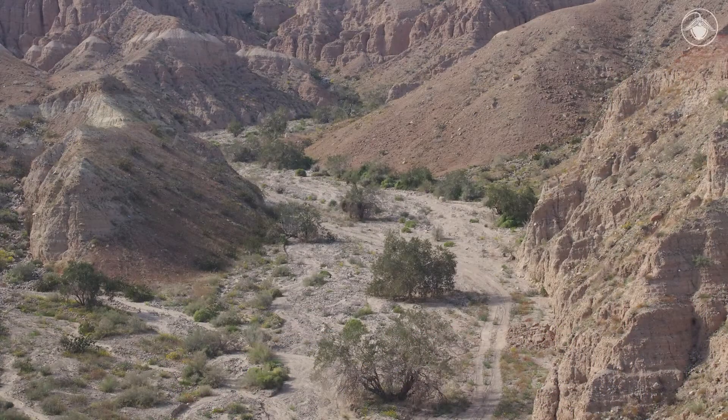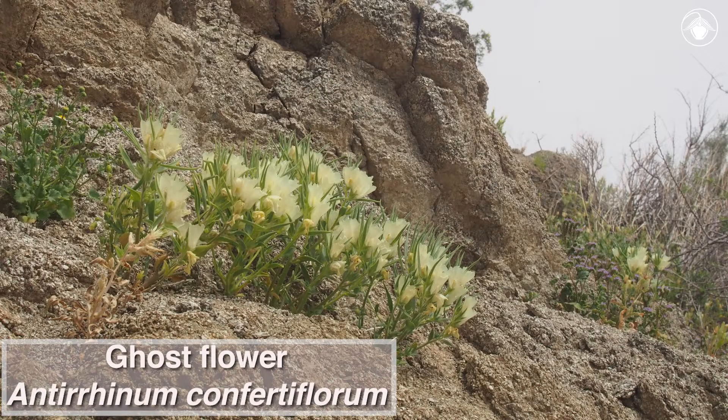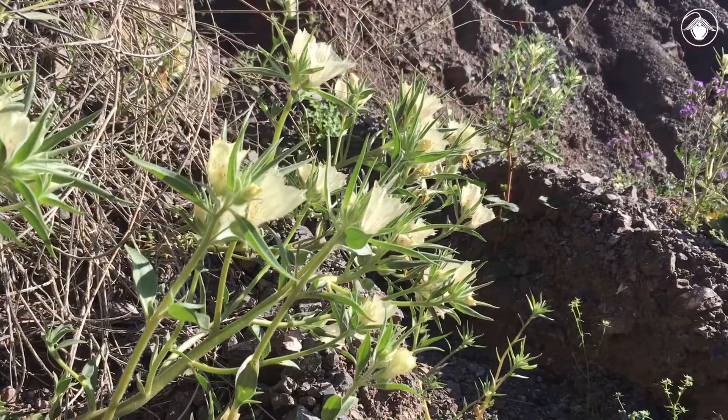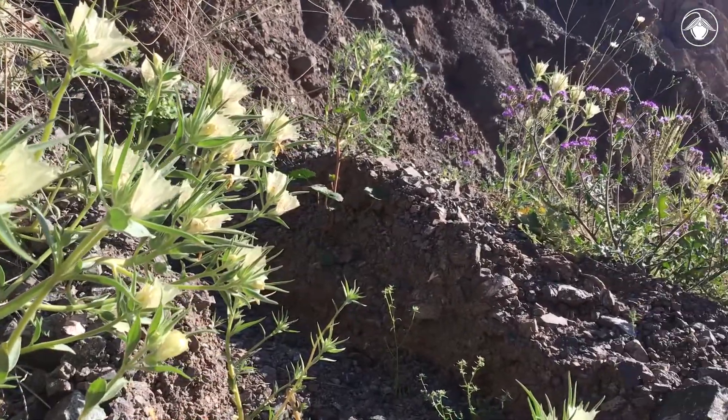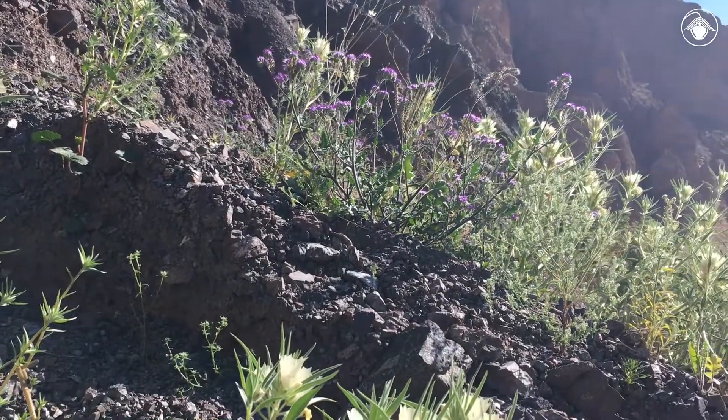In early spring, as you explore the seemingly barren desert landscape of narrow canyons and snaking washes, you may be treated to a delicate, haunting delight. This is the Ghost Flower, Antirrhinum confertilorum, previously classified as Mojavea confertilora. This plant occurs in the Mojave and Sonoran Deserts in gravelly or sandy settings, where they appear like ghosts summoned by winter rains.